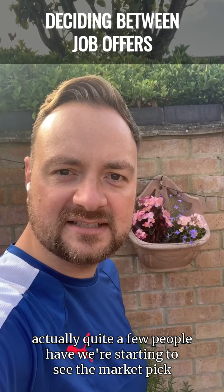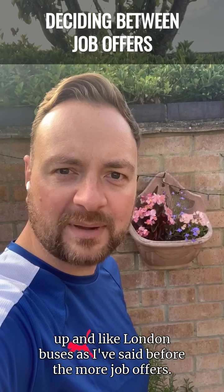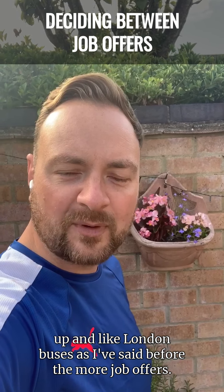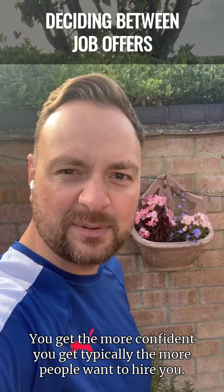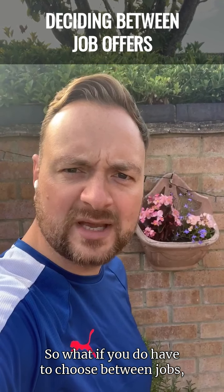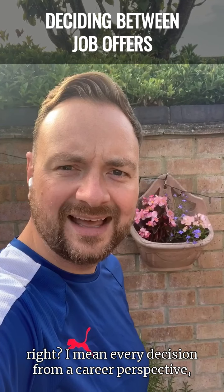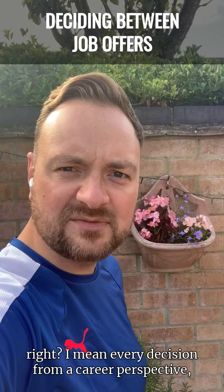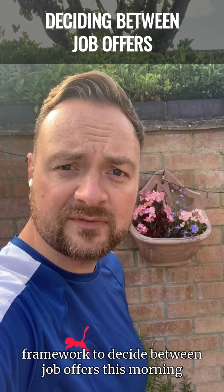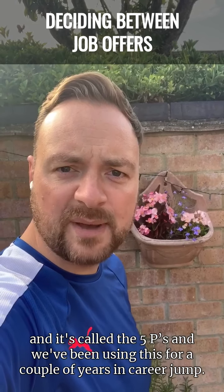Quite a few people have. We're starting to see the market pick up and like London buses, as I've said before, the more job offers you get, the more confident you get, typically the more people want to hire you. So what if you do have to choose between jobs? Every decision from a career perspective feels big at the moment. So I want to give you a really simple framework to decide between job offers this morning, and it's called the five P's.